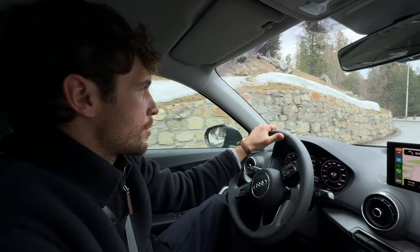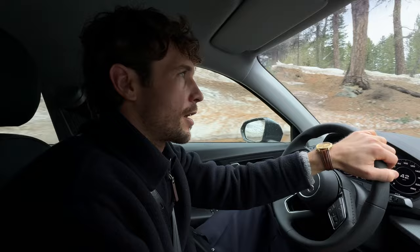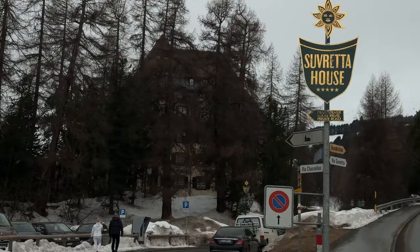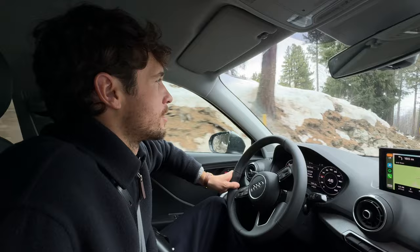Hello guys, welcome to my new visual diary. We just arrived in St. Moritz for the ice event. Acqua di Parma invited us for the event and we're just going to do the check-in. We are staying in the iconic Sobretta House in St. Moritz. Unfortunately there's not much snow, so no skiing, but just enjoying the atmosphere on the lake of St. Moritz.